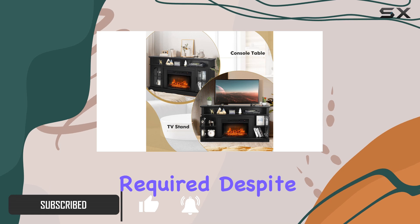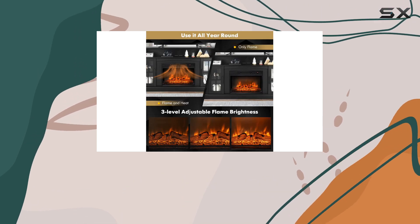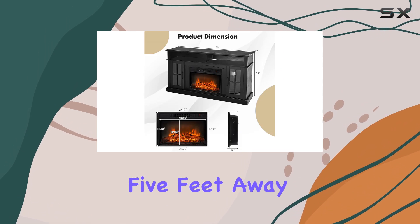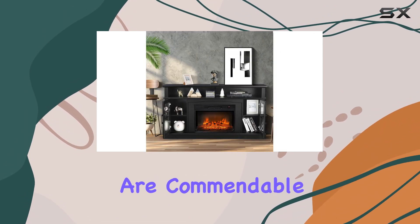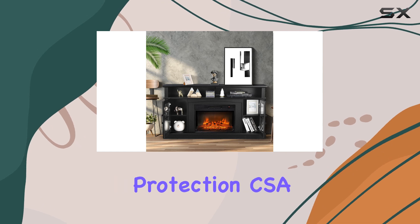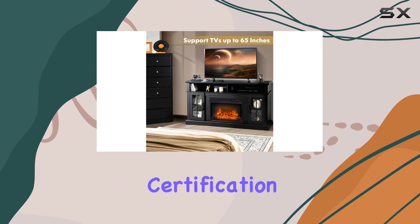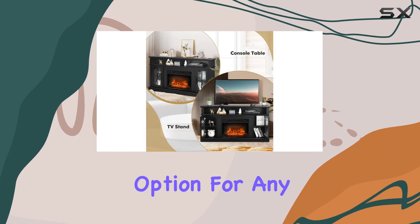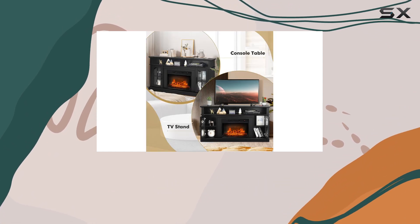Despite its compact size, this space heater delivers impressive heat output that can be felt up to about five feet away in no time. Its safety features are commendable, including overheat protection, CSA certification, and a cool-to-the-touch exterior, making it a reliable option for any home.